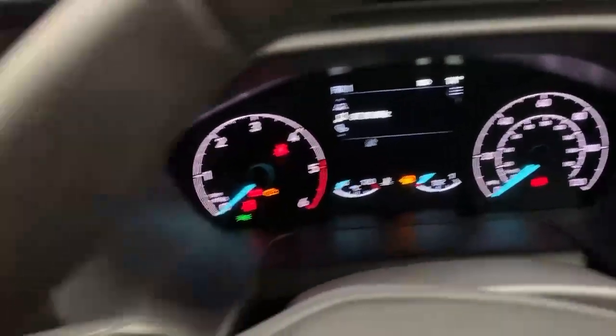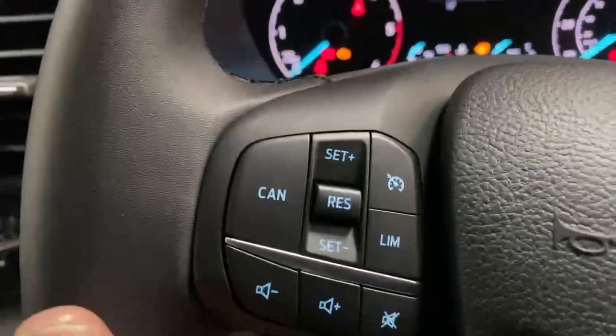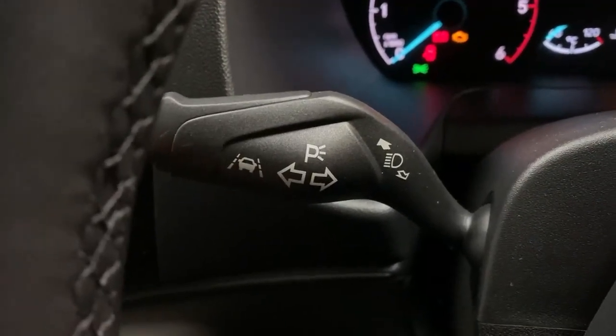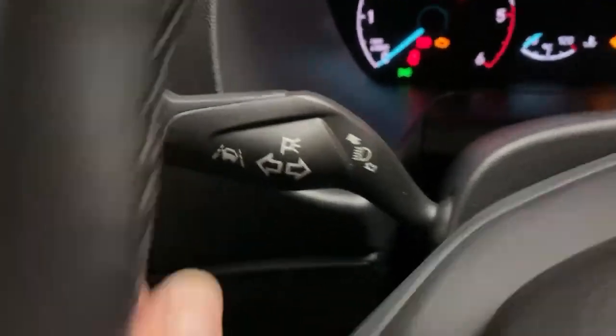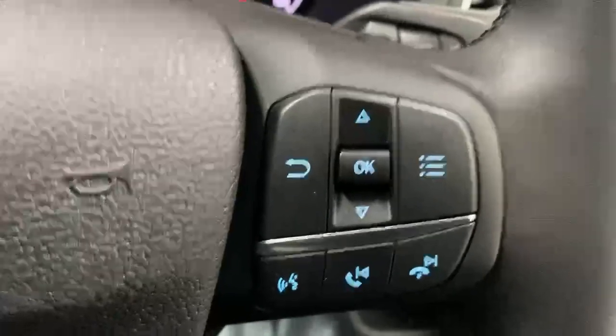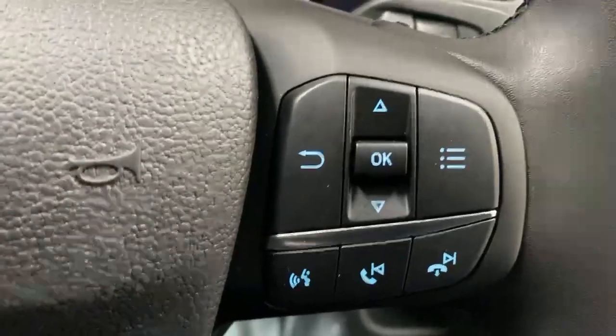Over the left spoke of the steering wheel you have the cruise control and infotainment settings. On the spoke you also have the indicator and the toggle for the lane keeping assist. Over to the right you have the wiper settings and also on the spoke more infotainment and trip computer controls.